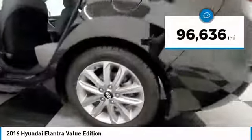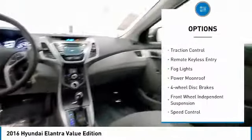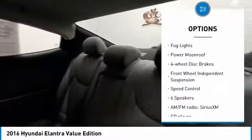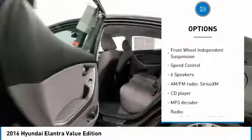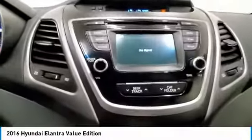This vehicle has less than 100,000 miles. Here are some of this vehicle's great options: electronic stability control, alloy wheels, brake assist, traction control, remote keyless entry, fog lights, power moonroof, four-wheel disc brakes, front-wheel independent suspension, speed control.